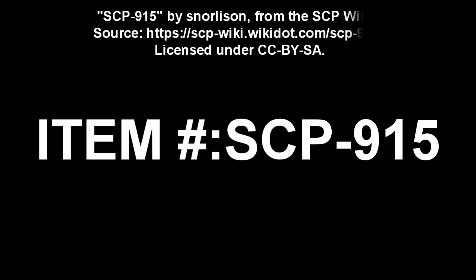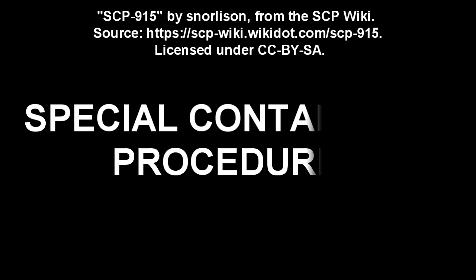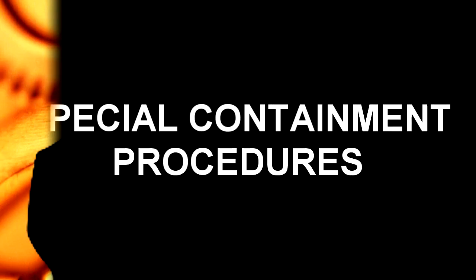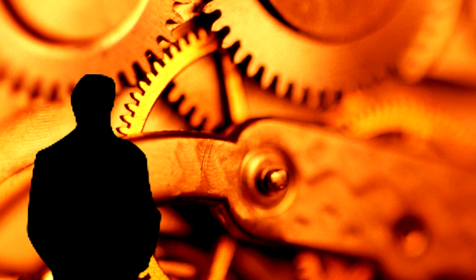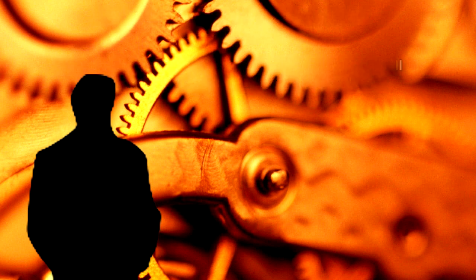SCP-915. Item Number SCP-915. Object Class: Euclid. Special Containment Procedures: All explorations of the interior of SCP-915 must be documented, with a complete manifest of all personnel and equipment to be taken into SCP-915.